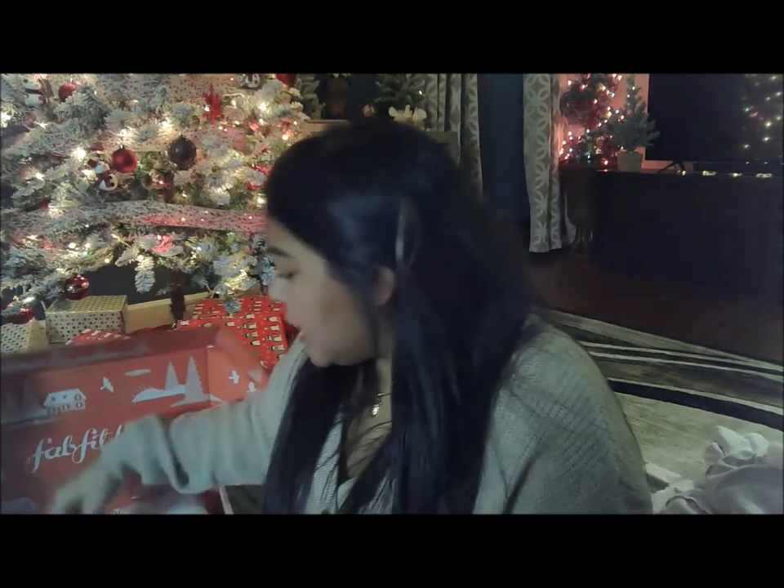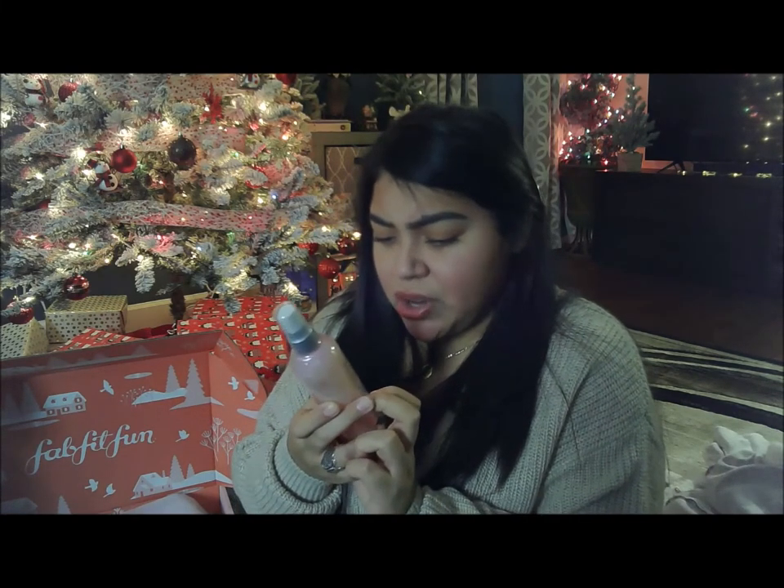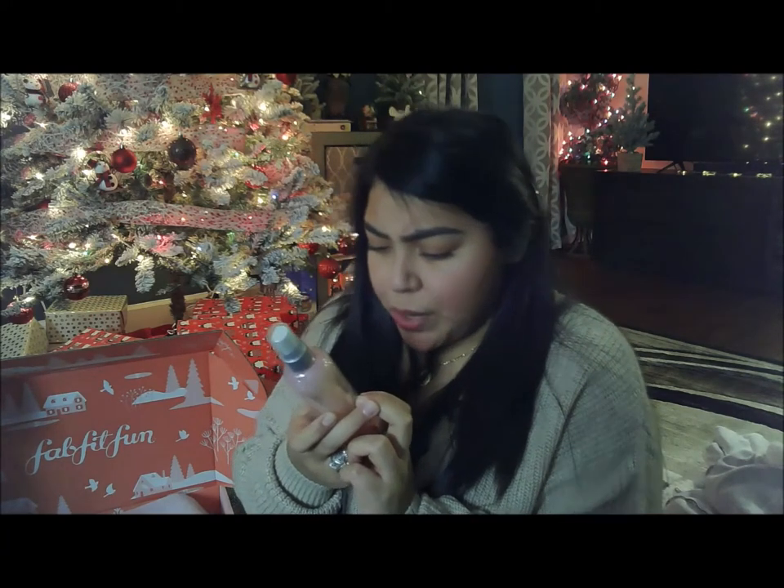The next thing in the box is the Prep Rally Prime and Prep Detangler from Dry Bar. It says to mist generally on damp hair and brush through before blow drying, or spray onto dry bangs and re-blow to freshen up your look.